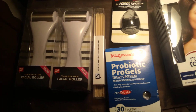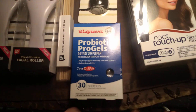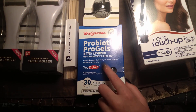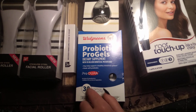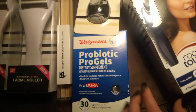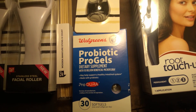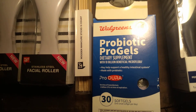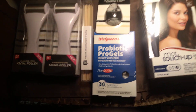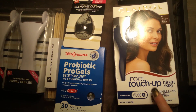Then we got the probiotic pro gels. Sasquatch had been checking out different prices on those, and the out date on these was well into next year. It was a 30 count Walgreens probiotic pro gels, and those were $3.29 — regular price was $12.99.